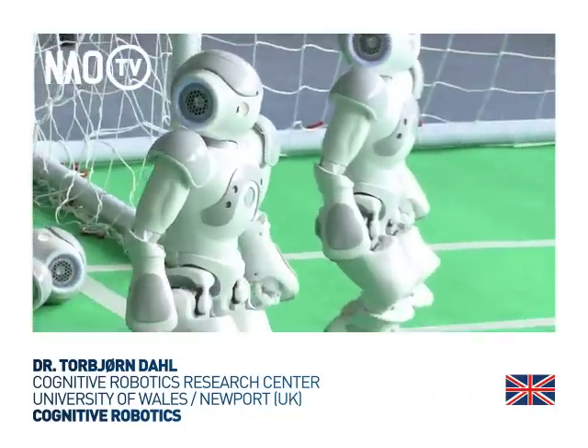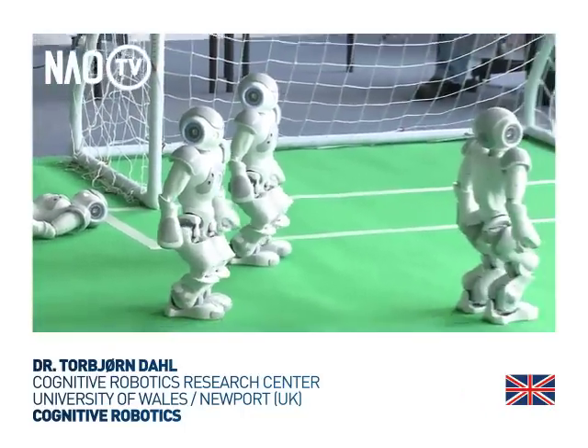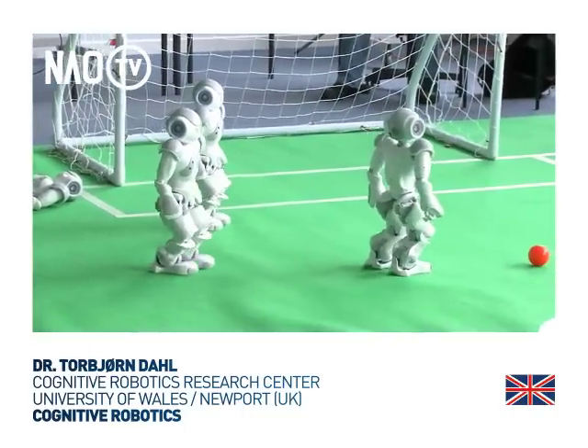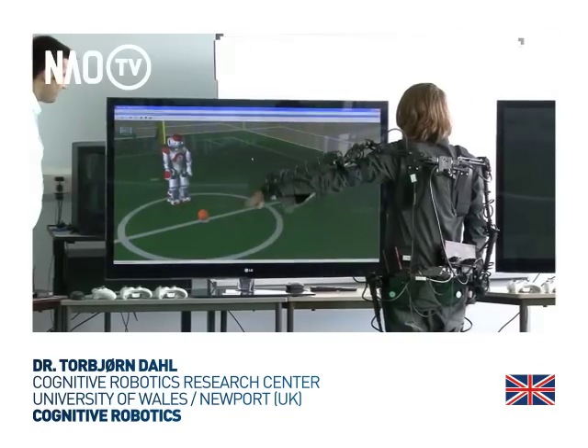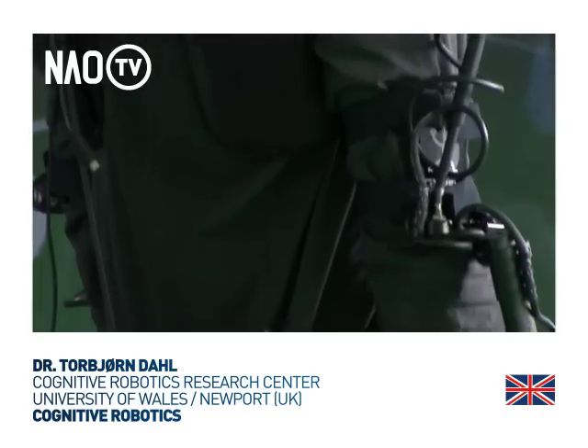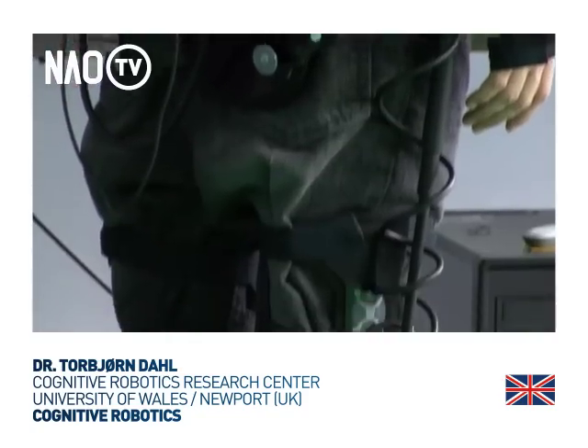My work in robotics is mostly related to learning and the acquisition of complex skills in robots. We look in particular at cognitive models and how to represent these skills as software on board the robots.